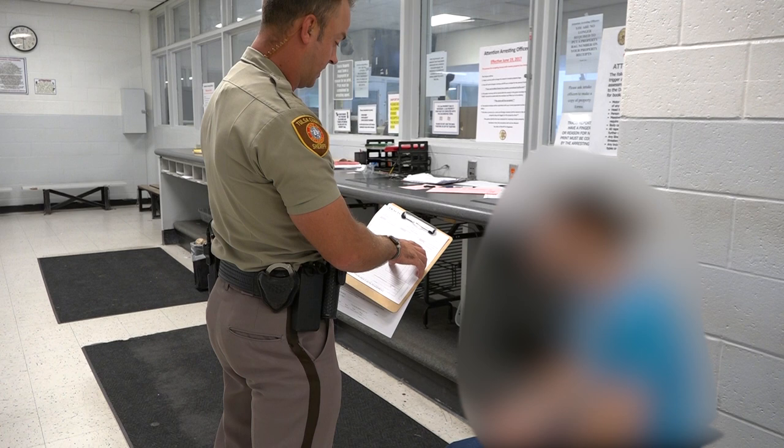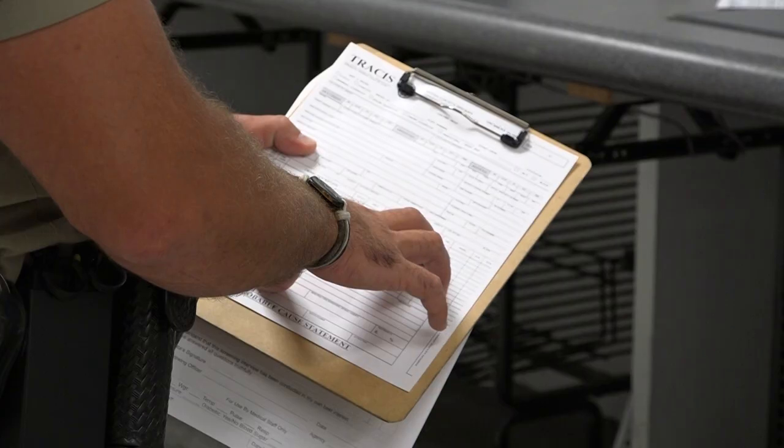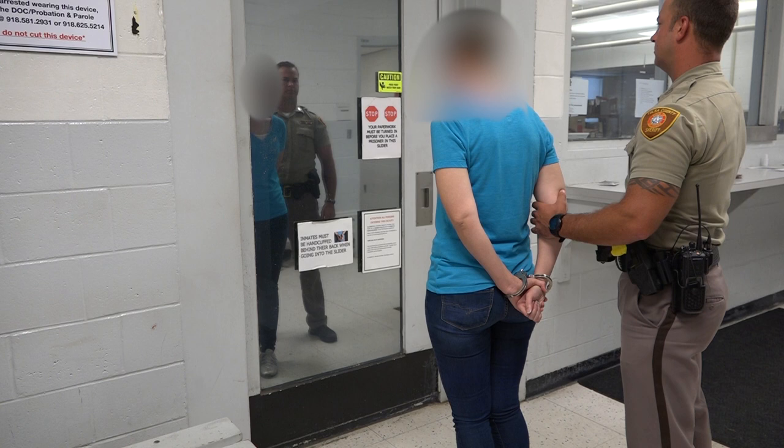The person is then informed of their charges by the arresting officer. When booking documents are submitted by the arresting officer to the booking intake officer, they will advise a 287G designated immigration officer if the documents identify the individual as someone who was born outside of the United States or U.S. territories.